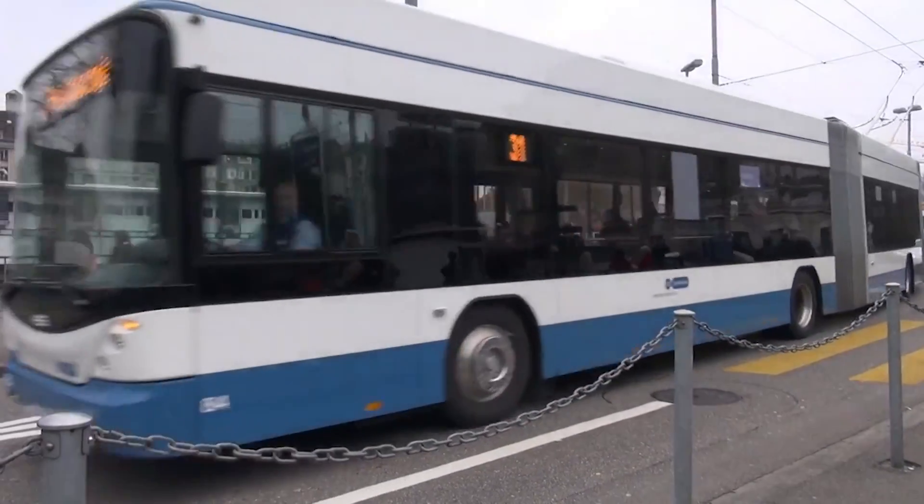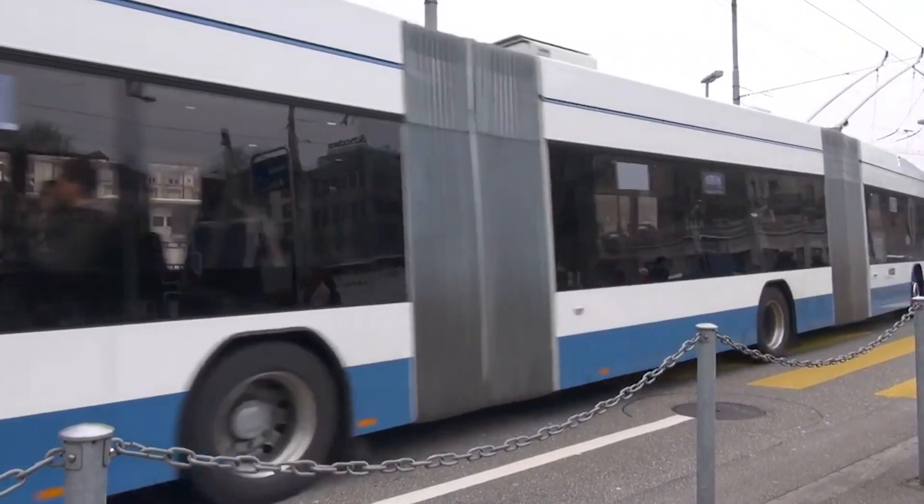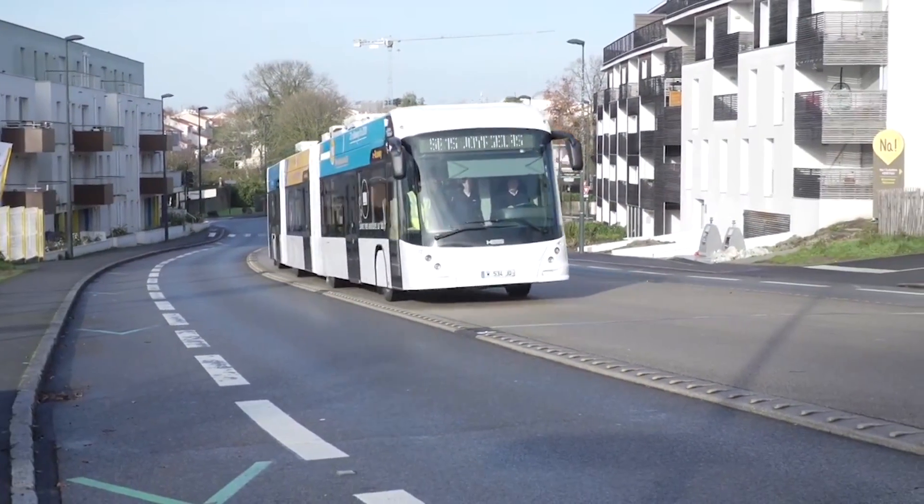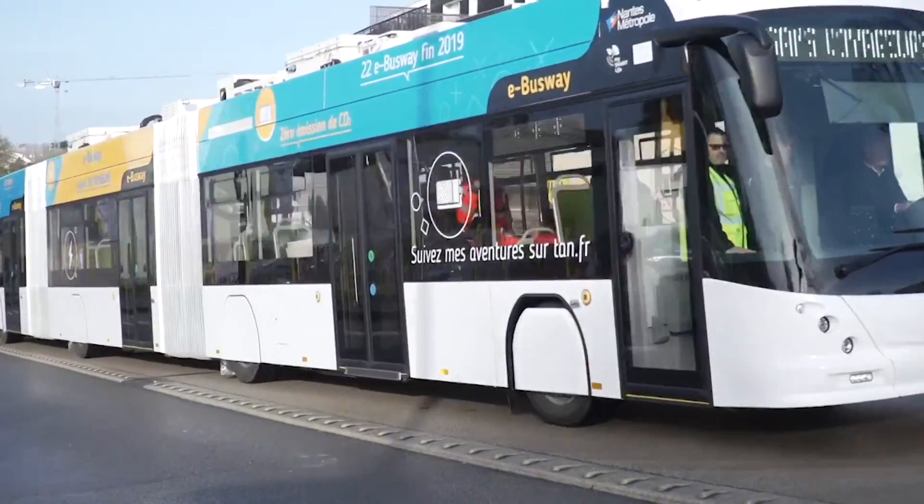A pioneer in sustainable urban transit, the Hess Lightram 3 offers an environmentally friendly solution without sacrificing efficiency or passenger experience.